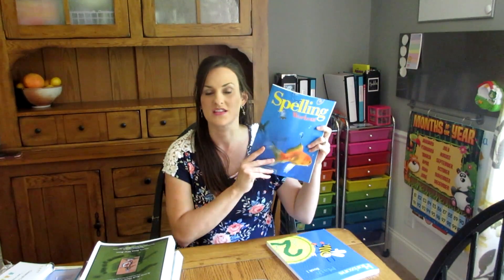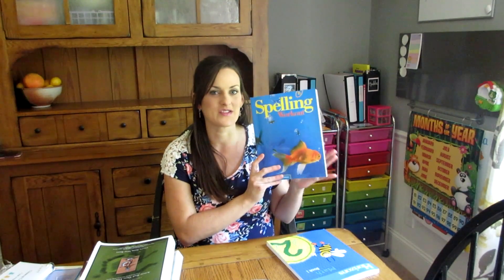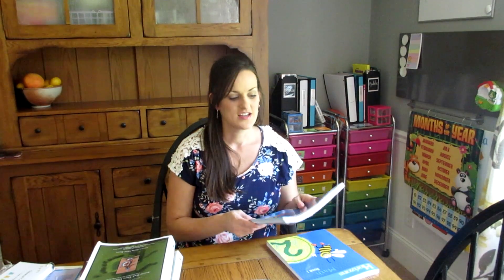We did include a spelling curriculum this year. I went back and forth — I actually did purchase A Reason for Spelling, but I ended up pulling back from that and going with Spelling Workout after reading some reviews online and watching some YouTube videos. I really thought this would be a better fit for him. I love the way this curriculum breaks down each lesson: you do one lesson a week with very small sections each day. He'll be writing his spelling words in his spelling notebook every single day and doing a little spelling activity — maybe 15 to 20 minutes tops.